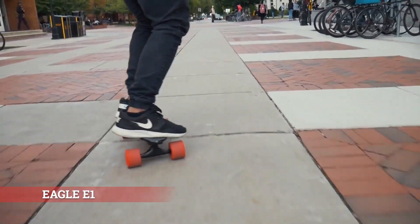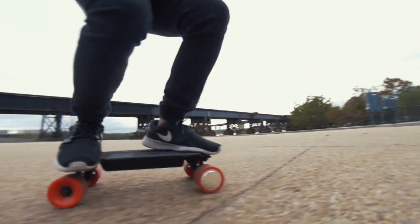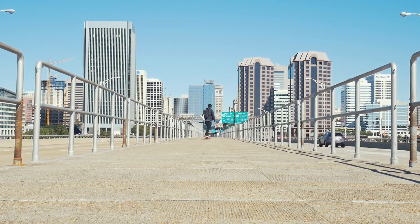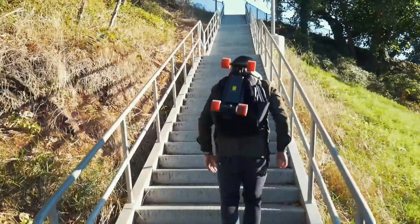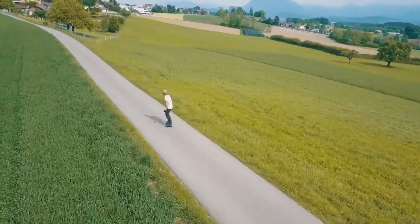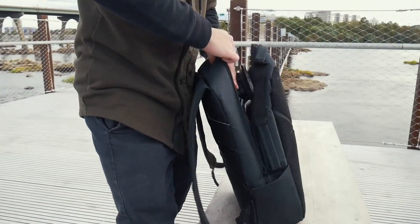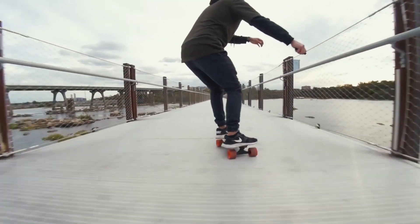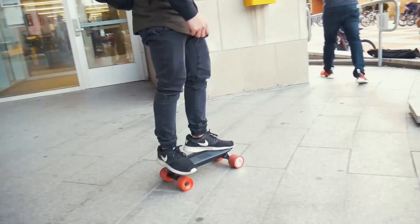Eagle A1, kolay taşınabilir bu elektrikli kaykay oldukça kompakt boyutlara sahip olması sebebiyle hızlı ve kolay yolculuğu sevenlerin bir numaralı tercihi olabilir. Kaykayın toplam ağırlığı yalnızca 2 kg, yerden yüksekliği ise 43 cm. Eagle A1'in şarj olması için gereken süre 1,5 saat; tek bir şarjla batarya 11 km'ye kadar durmaksızın yolculuk yapabilmeye olanak sağlıyor.